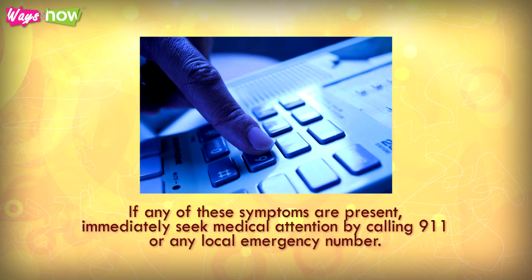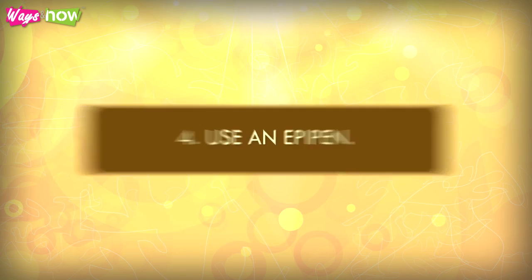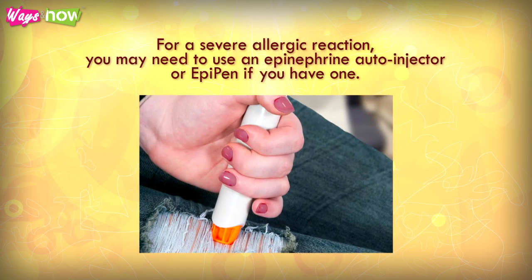If any of these symptoms are present, immediately seek medical attention by calling 911 or any local emergency number. Step 4: Use an EpiPen. For a severe allergic reaction, you may need to use an epinephrine auto-injector or EpiPen if you have one.